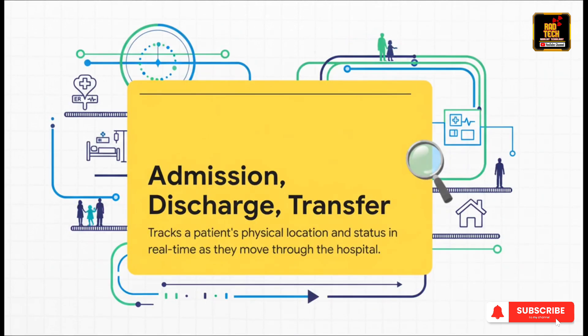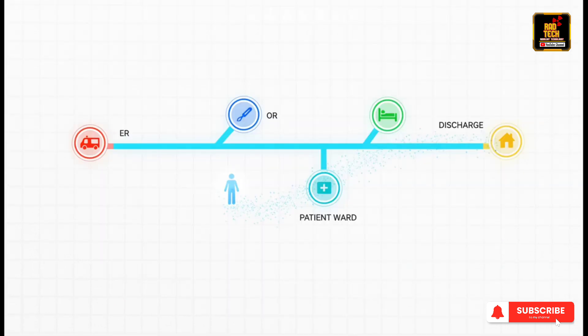First up is the ADT module. It sounds simple, but it's absolutely critical. Its entire job is to know who is where in real time. The moment a patient is admitted, moved from the ER to a room, or discharged to go home, the ADT system logs it. This is vital for keeping the whole hospital on the same page. Think of it like a giant departures and arrivals board at a train station — tracking every passenger's arrival, their movements between platforms like the ICU and a regular ward, and their final departure, creating a perfect record of their entire journey.